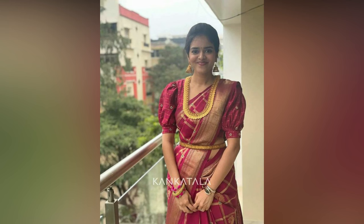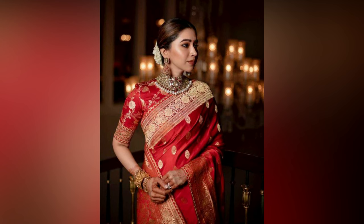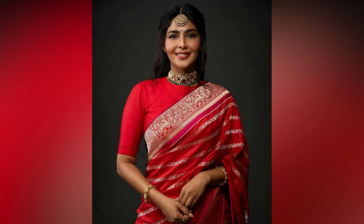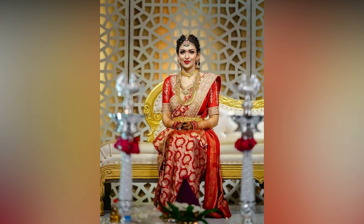The blouse you choose to wear with your red sari can make or break your look. A plain or simple blouse will make the sari stand out, while a heavily embroidered or sequined blouse can add some glam to your look.